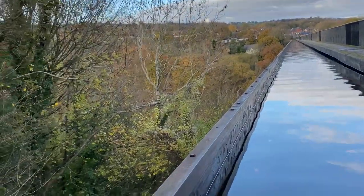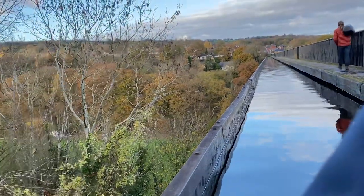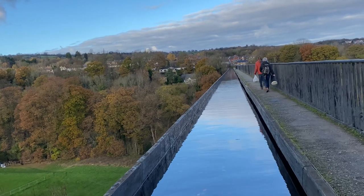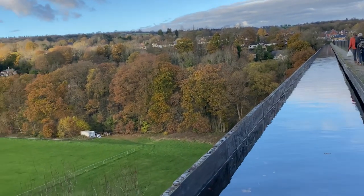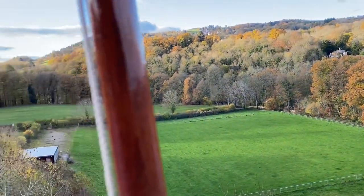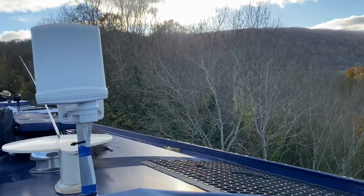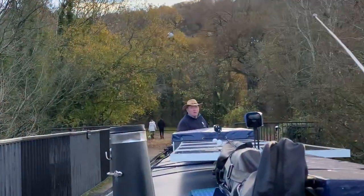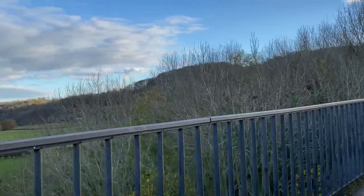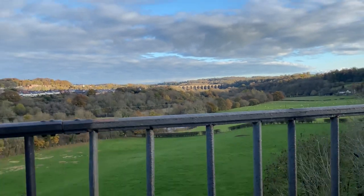Here we go. There's a sheer drop. Look at that view — wow! Oh, I'm a bit behind. Wow. And look at that, there's the viaduct over there. Look at that. Beautiful.